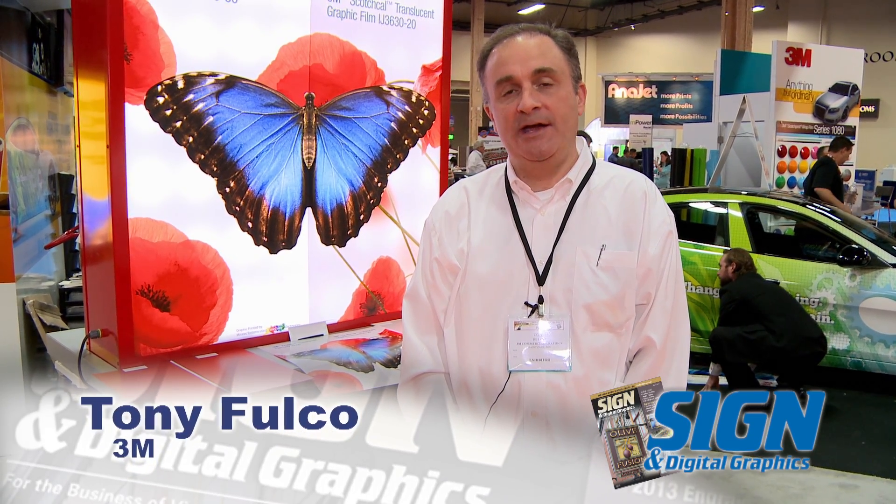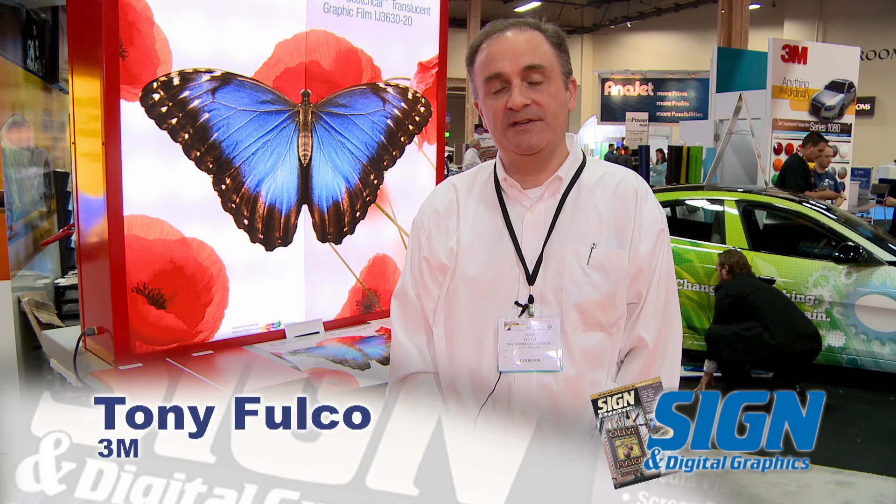Good morning, I'm Tony Fulco. I'm the US Marketing Manager for the Illuminated Design Business for 3M Commercial Graphics Division. Today we're introducing three new products: the new 3M Envision Translucent and Diffuser Films. These products are the first graphic films optimized for LED light sources.